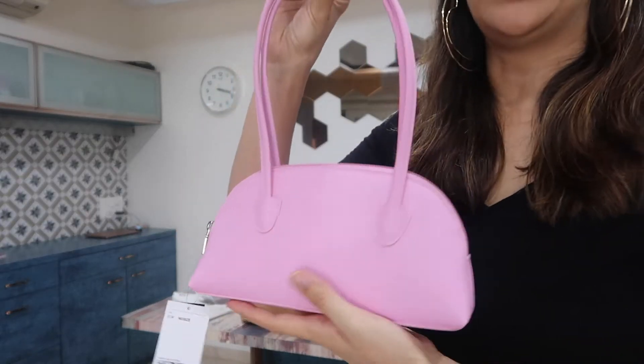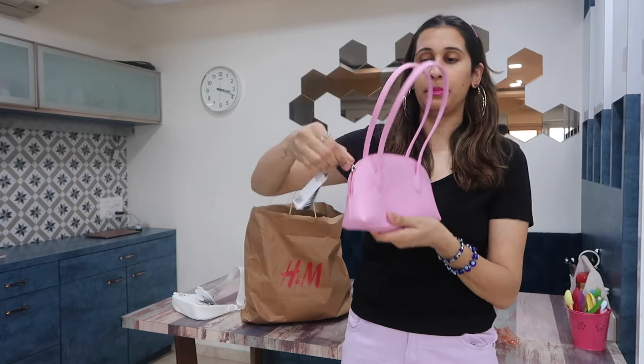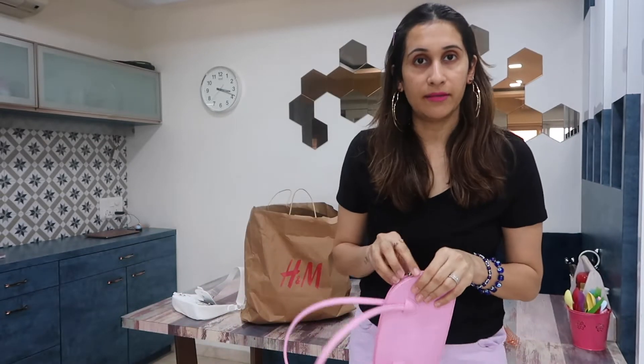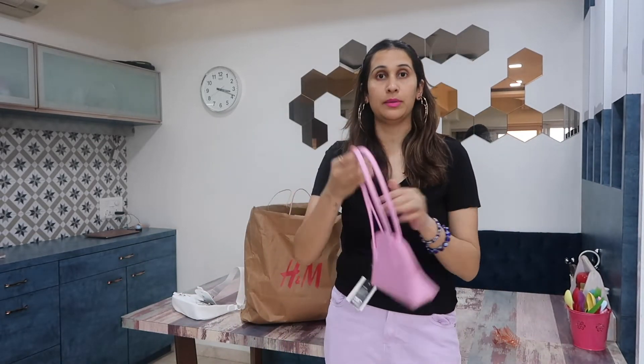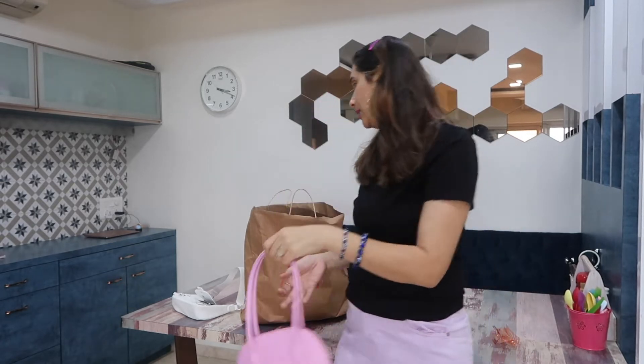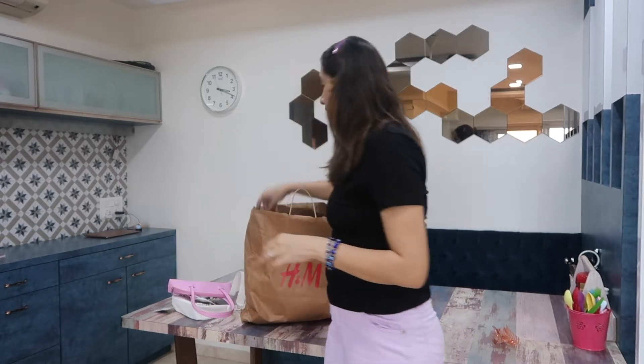They had a lot of colors in different styles — there was a green one which I randomly picked up but I'll be returning that. This pink one is the most trending bag style across a lot of brands. It's priced at rupees 999 and has a good amount of space. It was only available in baby pink. It's great for a short lunch, dinner, brunch, or for college-going girls — anyone who likes to carry minimalistic things.